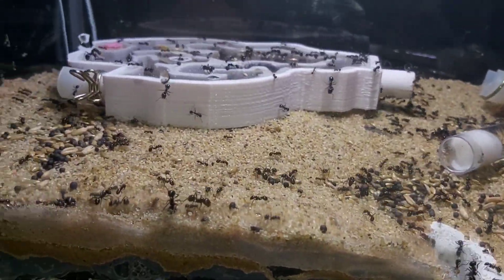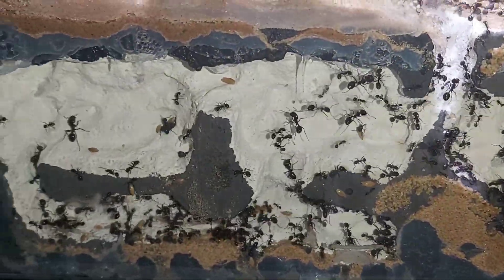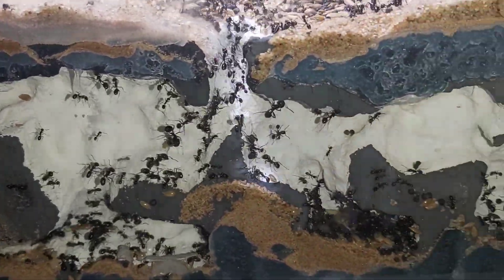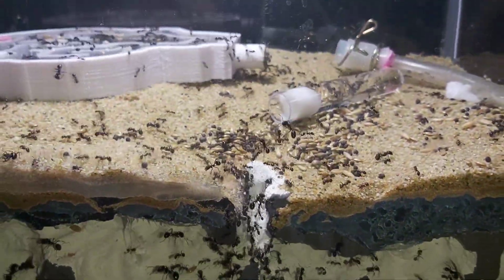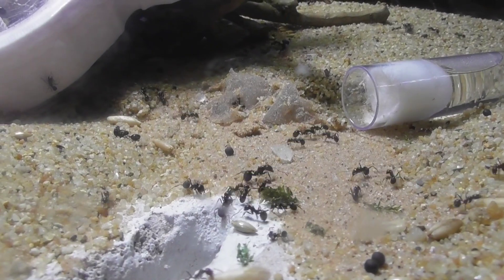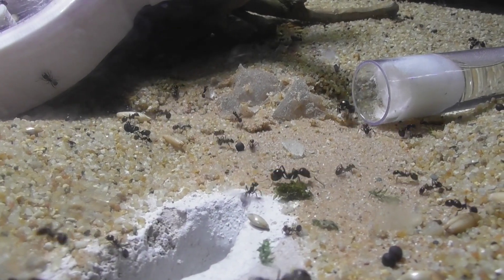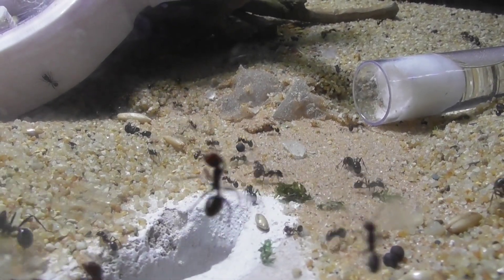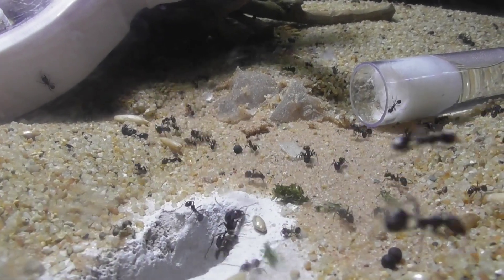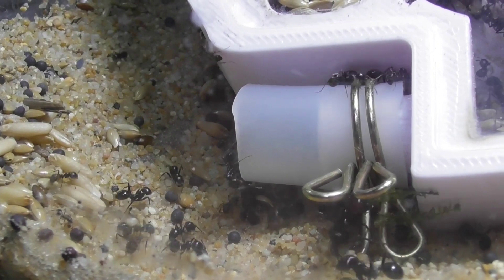This was all the activity in the ant world. Obviously they were going mad because they found this new nest, and they had already started moving seeds and brood to the nest at this point. This is the activity around the entrance to the new nest — hundreds of ants going in and out. And this is the activity of them coming out of the old nest.